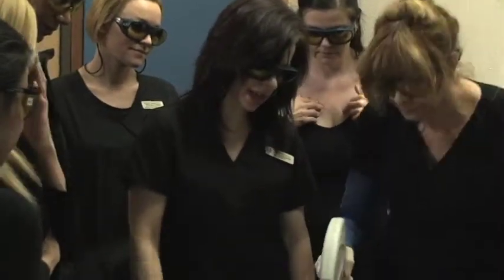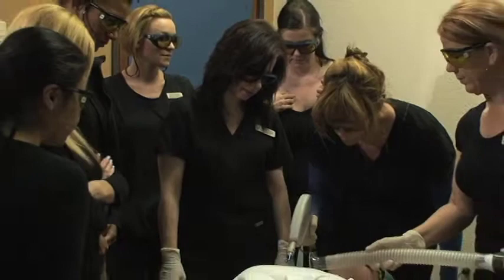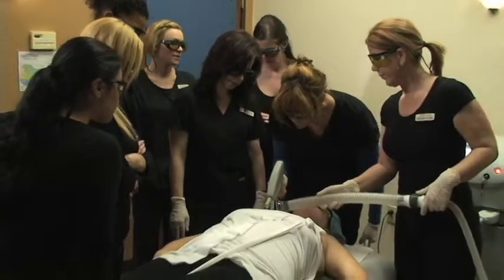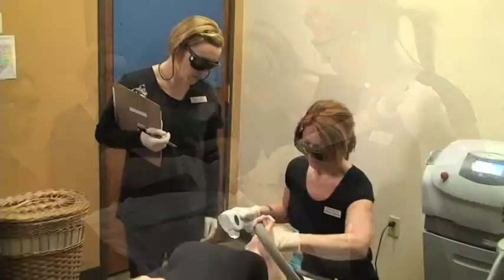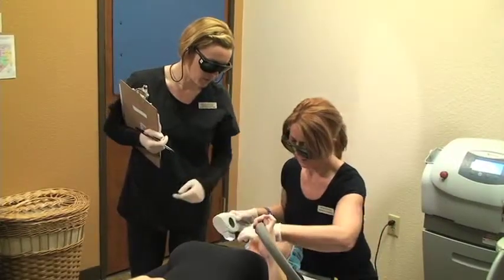Throughout each treatment performed, myself or another certified laser instructor is present at all times. We do this to ensure that each treatment is not only safe, but effective.